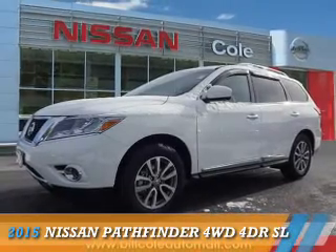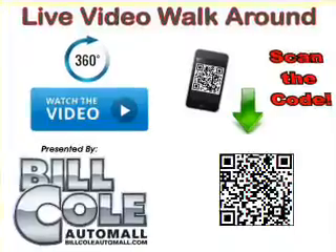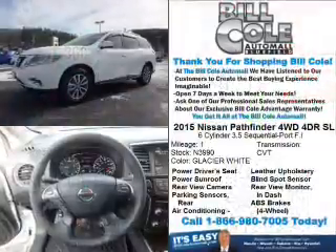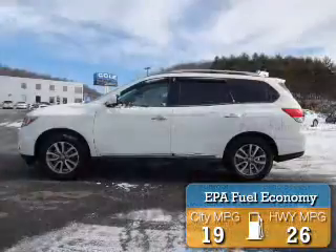Presenting the 2015 Nissan Pathfinder. It's powered by a 3.5-liter six-cylinder engine and a continuously variable transmission. Great fuel efficiency saves you money by requiring fewer trips to the gas station.